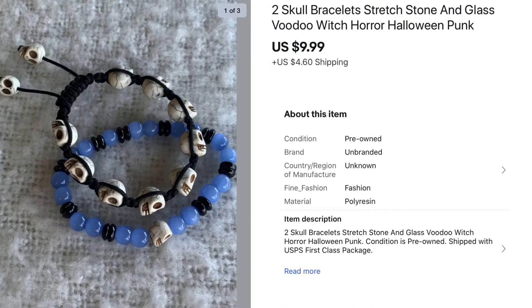These pieces are skull bracelets. The skull beads are actually made from real stone — they're pretty cool. There were two in one of my bulk lots, so I listed them both for $9.99 and they sold.